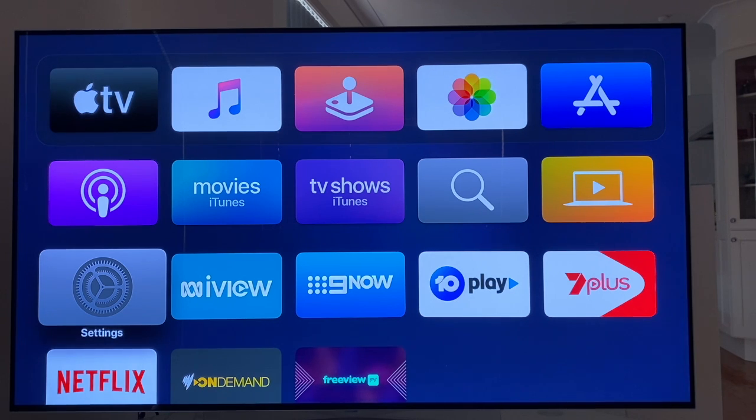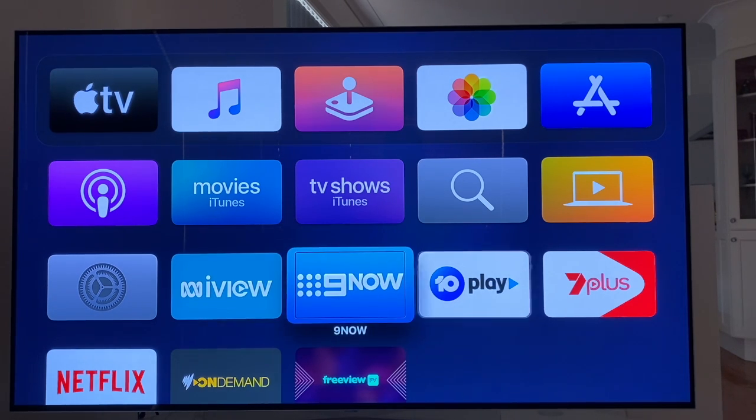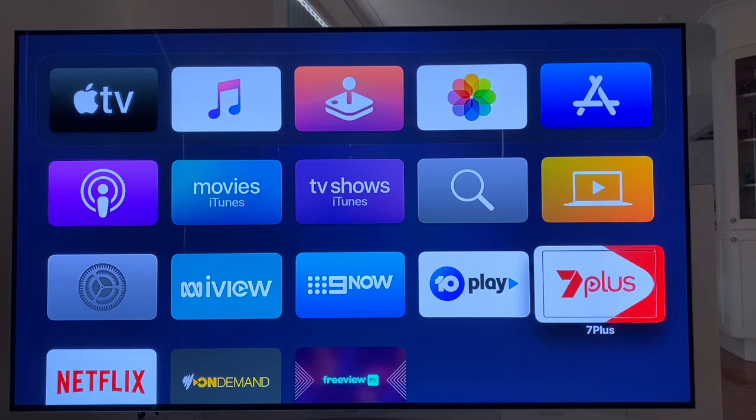I won't run through all the apps on your Apple TV because everybody will download different apps. ABC iView, 9Now, 10 Play, 7Plus, row 3, column 5 — there's some of the catch up TV apps that I've loaded up, as well as Netflix and Apple TV. Everybody will load up different things, but VoiceOver makes things so much more accessible — I love it. If you're planning on getting an Apple TV, you'll need the Apple TV itself, a TV with an HDMI input, and an HDMI cable, and of course access to the internet. I'm loving it — it makes TV watching if you're blind or vision impaired really accessible.